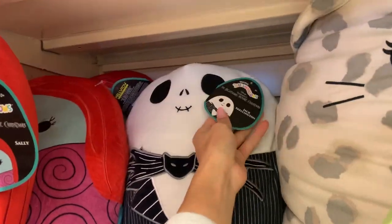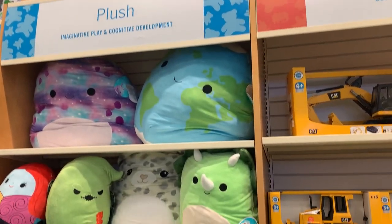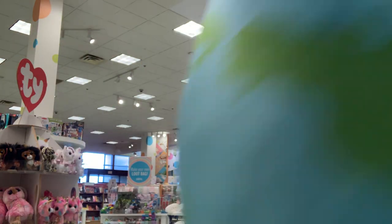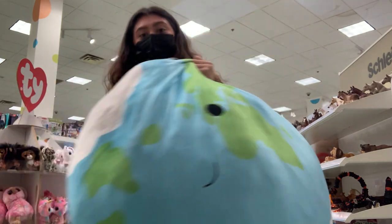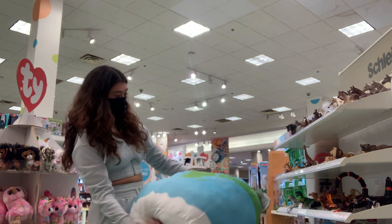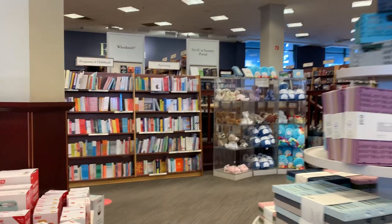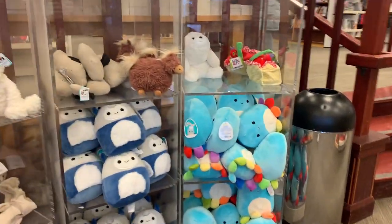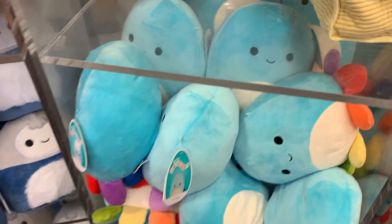They also had a bunch of Nightmare Before Christmas ones — Sally, Oogie Boogie, and Jack Skellington, which was surprising because a lot of people look for these. They were $30 each, and also some huge squishmallows that were the biggest I've ever seen — like a beanbag chair for a toddler — going for $80. If I had space in my room I would have totally got one. I went to the nursery section too, but it was just more Jerica and Hermace, so no luck for me there.